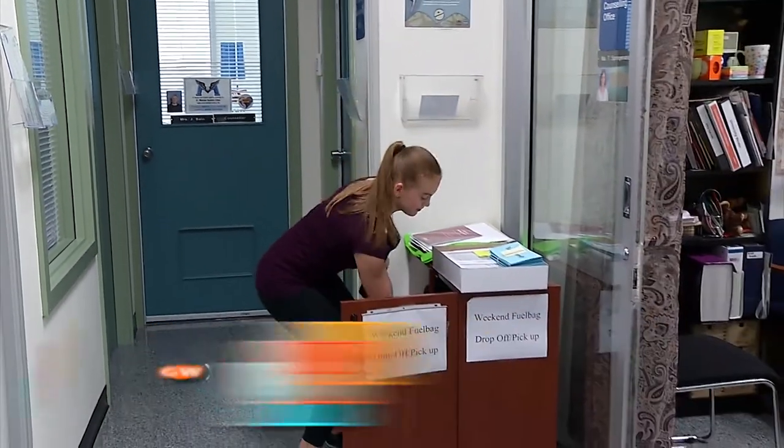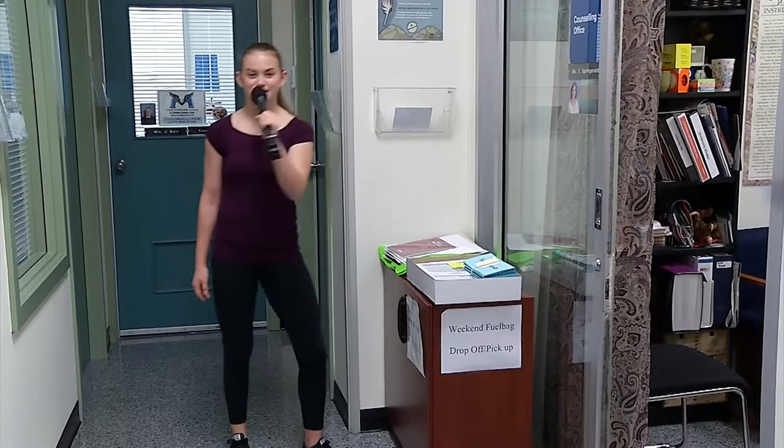That was so inspiring and it makes me want to make a difference too. This is Alyssa, signing out for Gen Y.